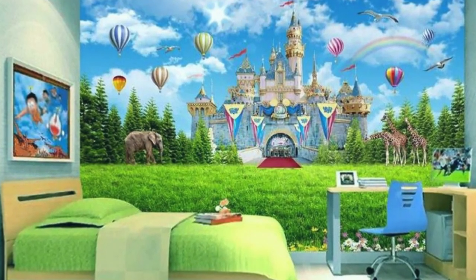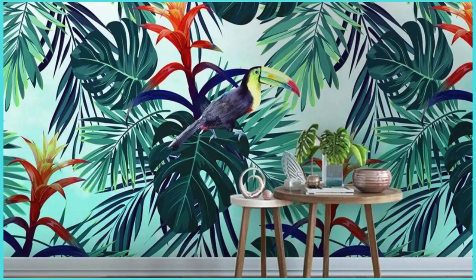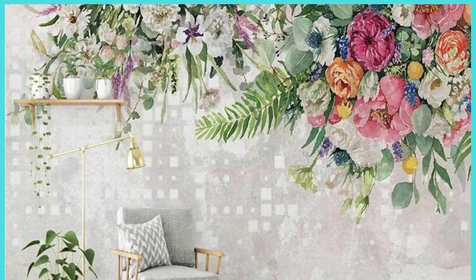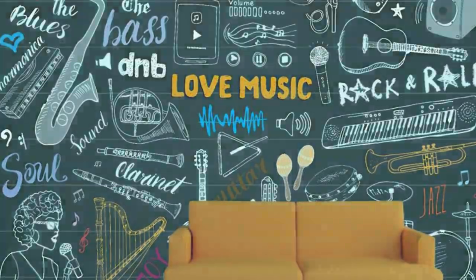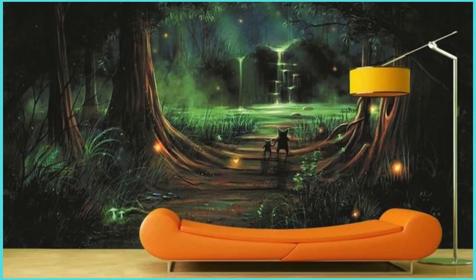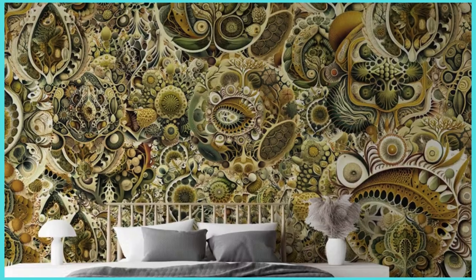The result? A bespoke wallpaper that harmonizes seamlessly with your existing decor or serves as a striking focal point that captivates the attention of all who enter your space. Our commitment to excellence extends to the durability and longevity of our custom wallpapers, ensuring that the vibrancy and integrity of your chosen design endure the test of time. Whether you're adorning a residential sanctuary, a corporate office, or a commercial space, our customization options cater to the diverse needs of our discerning clientele.